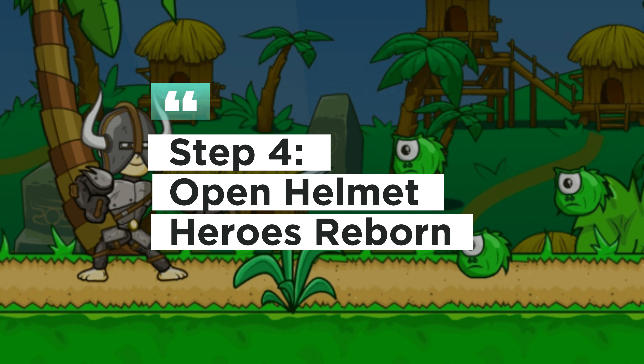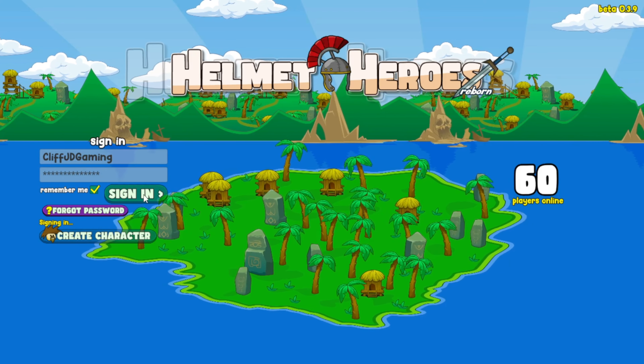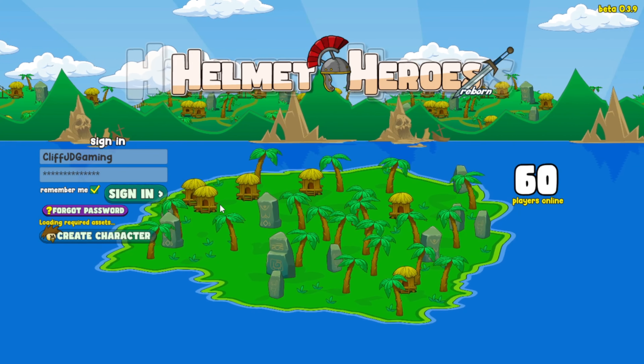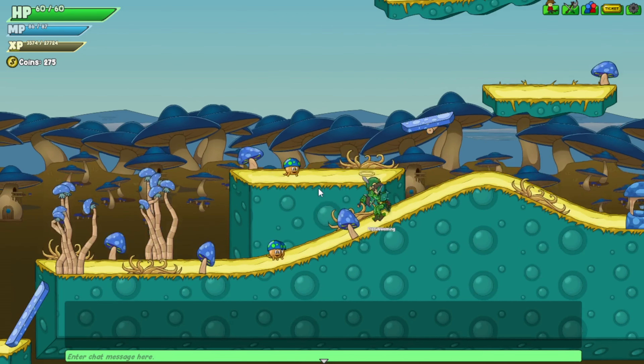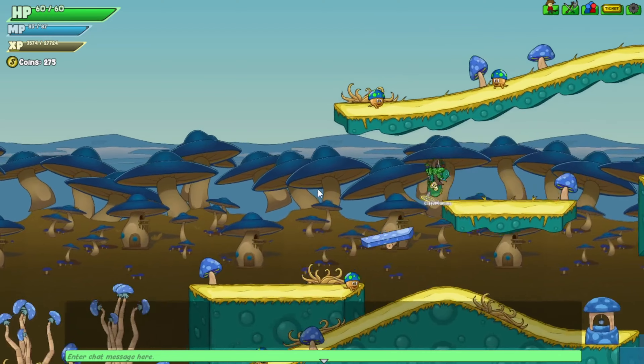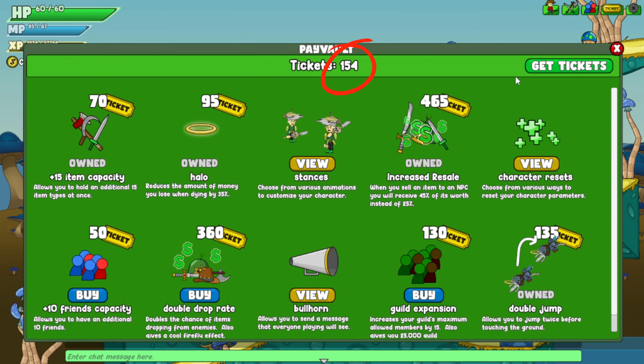Step 4: Open Helmet Heroes Reborn to purchase tickets. Click Tickets — as you can see, I currently have 150 tickets. Click Buy. This will redirect you to PayPal for payment.